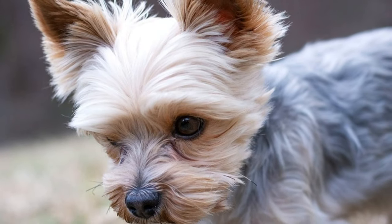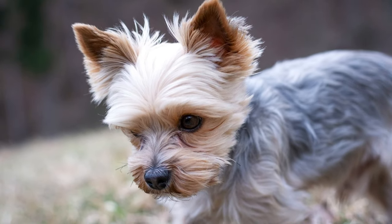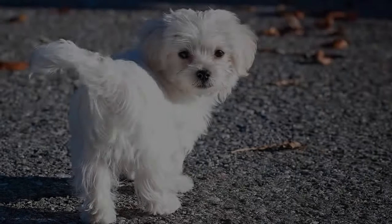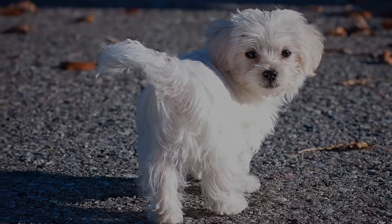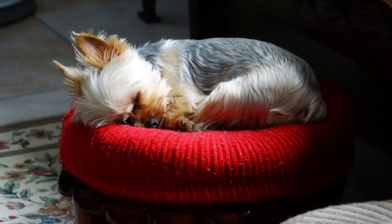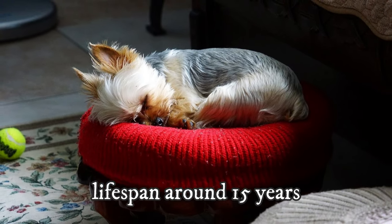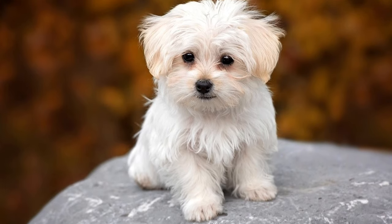Let's talk about the health of these two dogs. Both breeds are prone to dental issues, so proper oral hygiene is crucial. Additionally, the Maltese can suffer from eye conditions and respiratory issues, and the Yorkie from Patella Luxation. On average, both breeds have a lifespan of around 15 years and both tend to be quite healthy and active even at an older age.